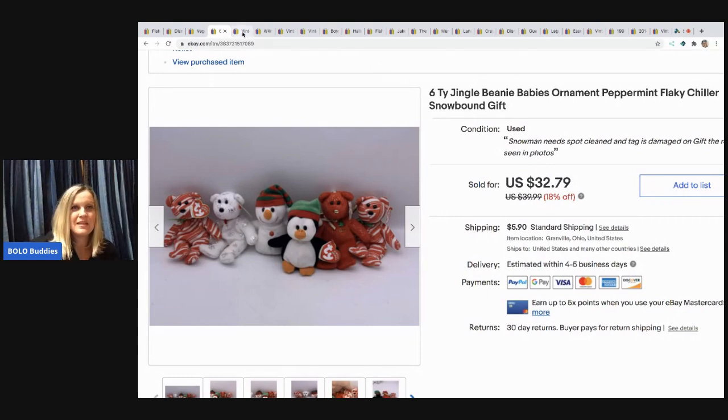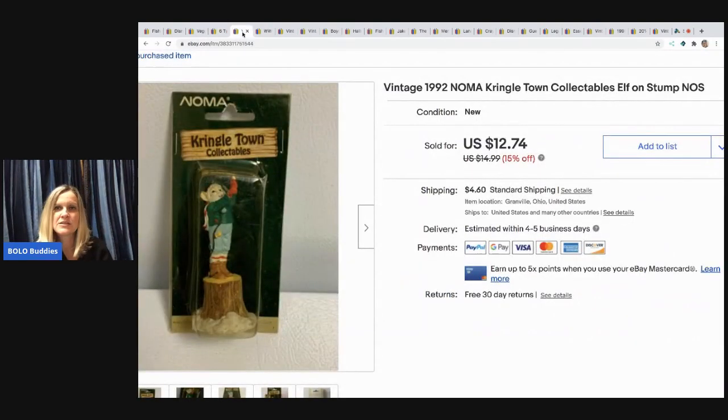The next item I sold is this Noma Kringle Town collectible — it's an elf on a stump, I think for those little village sets people have. It sold for $12.74, the buyer paid shipping, and I picked it up at a garage sale for a quarter.